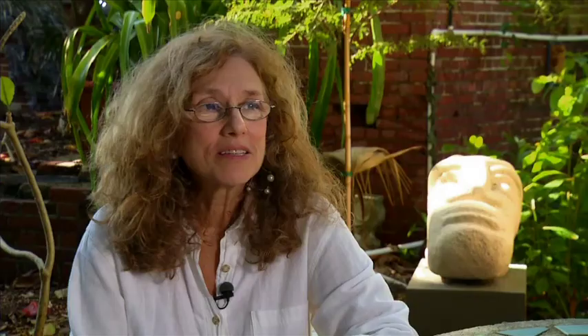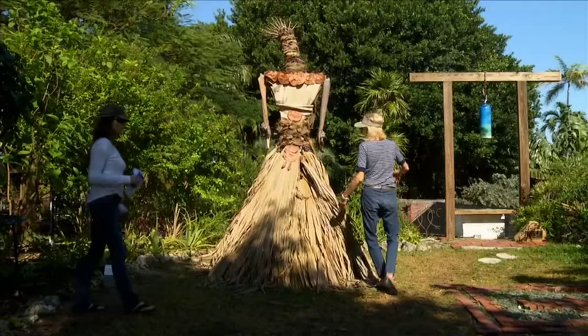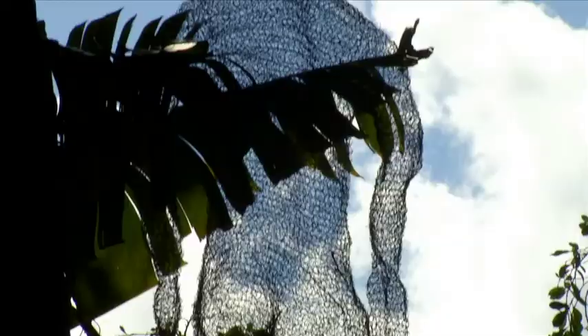Sculpture Key West presents a challenge to artists in our tropical environment to create art outdoors for the public. We have local artists and artists from all over the world, and some of the artists use natural materials from the Keys. Artists are given an idea of where their piece is going to be displayed, and they create a piece for that location.